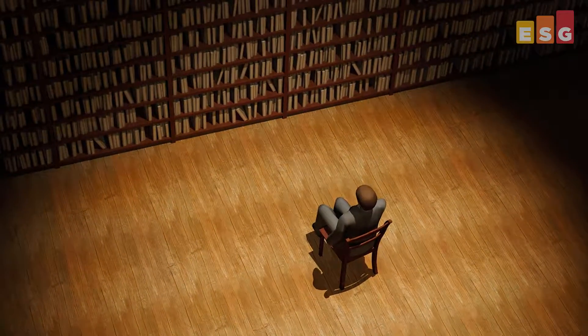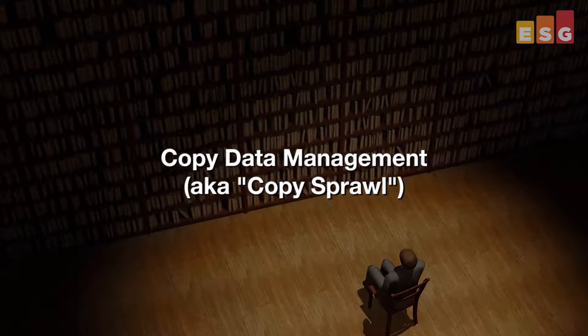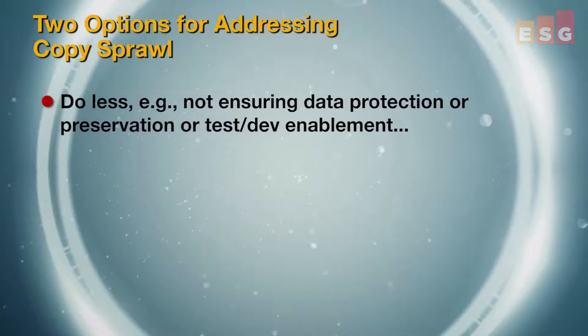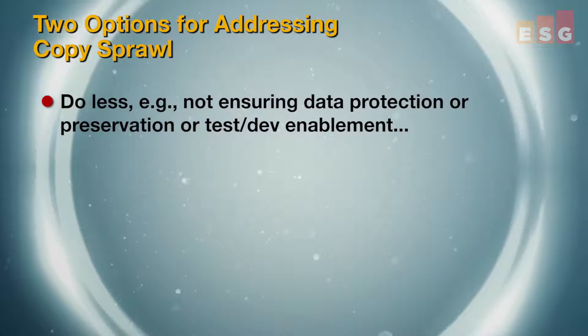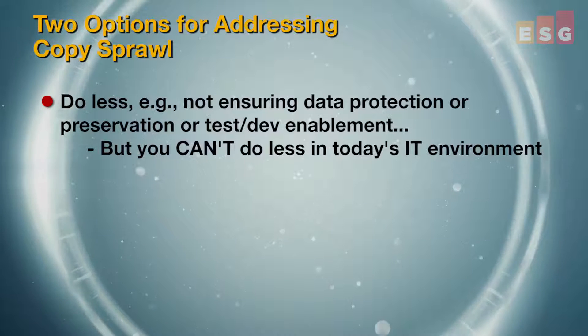The problem we're talking about here is termed by many in the industry as copy data management, or sometimes just copy sprawl. Copy data management is as simple as my personal lifestyle exceeding my household budget. When my lifestyle exceeds my budget, I have two options. I can reduce my lifestyle — not eating out as much, not driving as nice or new a car. And in IT terms, that'd be like not ensuring data protection, or preservation, or test dev enablement — basically doing less. But I can't do less, because the business is expecting more from IT than ever before.